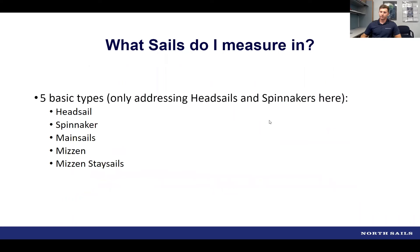There's no difference in how sails are measured for club versus international certificates — most differences relate to the measurement of the boat, displacement, and stability. Tonight we'll concentrate on headsails and spinnakers, though mainsails and other sails also need to be addressed.